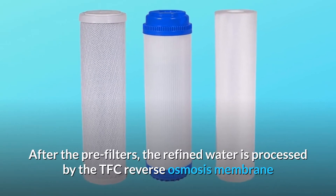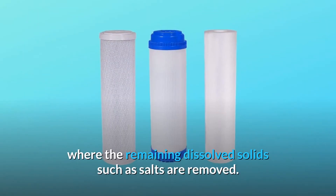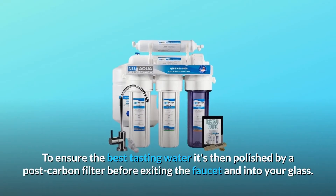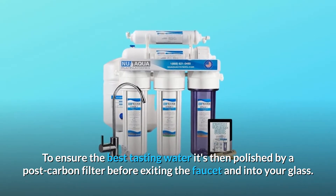After the pre-filters, the refined water is processed by the TFC reverse osmosis membrane where the remaining dissolved solids, such as salts, are removed. To ensure the best tasting water, it's then polished by a post-carbon filter before exiting the faucet and into your glass.